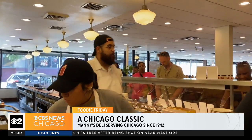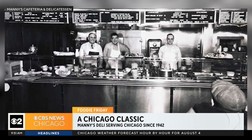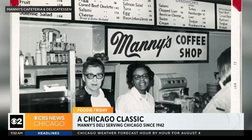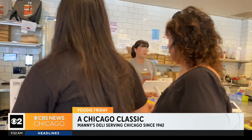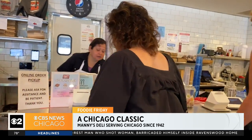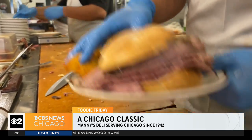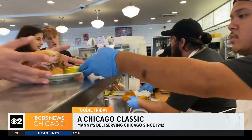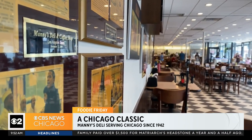Owner Dan Raskin says: 'I think the way we've done it is kept it the same.' When his great-grandfather Jack first opened Manny's, cafeteria-style dining was common all over the city — people wanted to get through the line and get back to work. But as the industry changed and sit-down dining became the trend, a lot of these family-operated restaurants closed up, and Manny's was really the last that survived from that era.